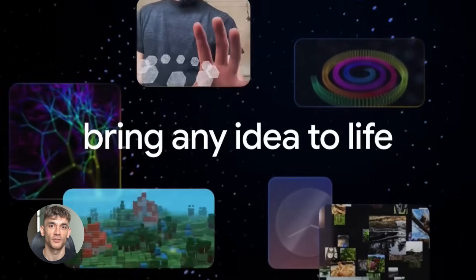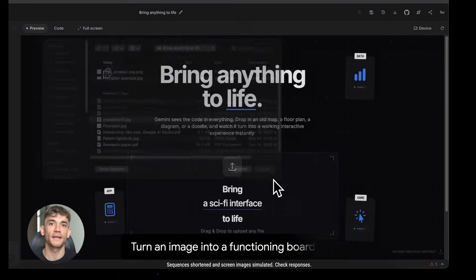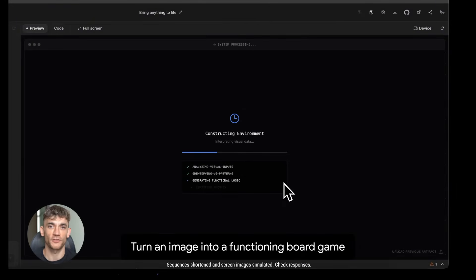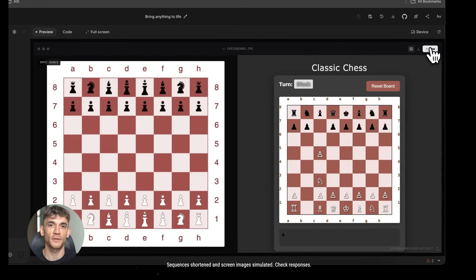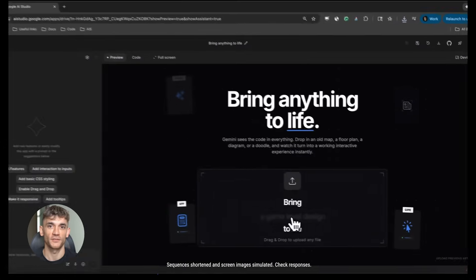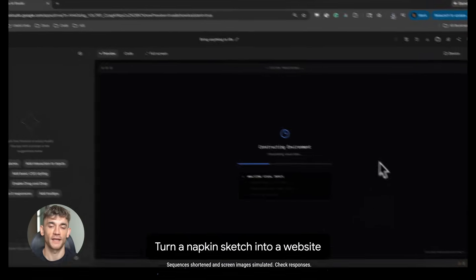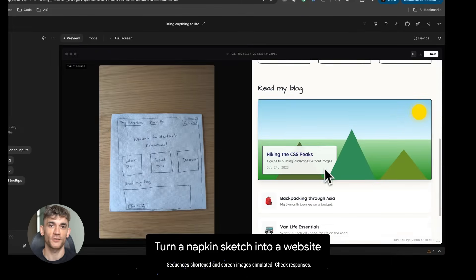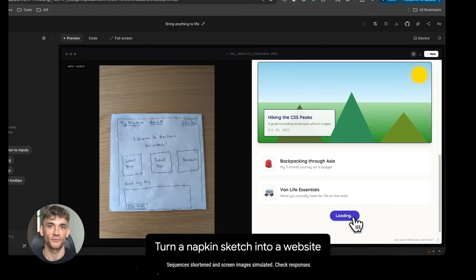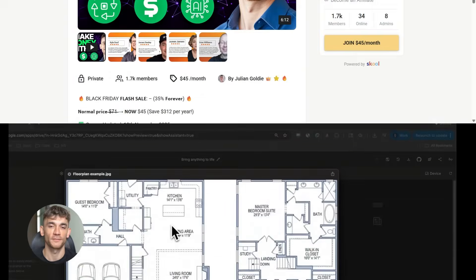The image capabilities are where it gets insane. With Gemini 3 you can take an image of anything — a board game, a floor plan, a doodle — and Gemini 3 can make it an interactive experience. Not describe it, not tell you about it — make it interactive, make it work. The model looks at your image, analyzes the content, figures out what the image is trying to be, distills the most compelling parts, and translates the image's details into a functional, interactive experience.